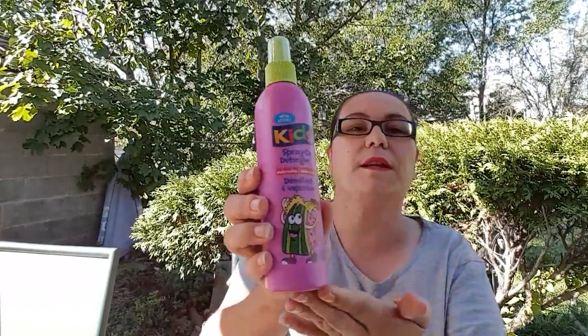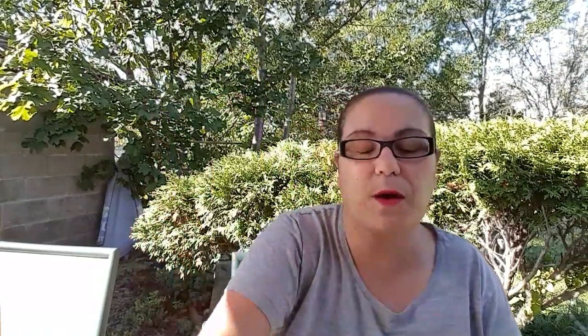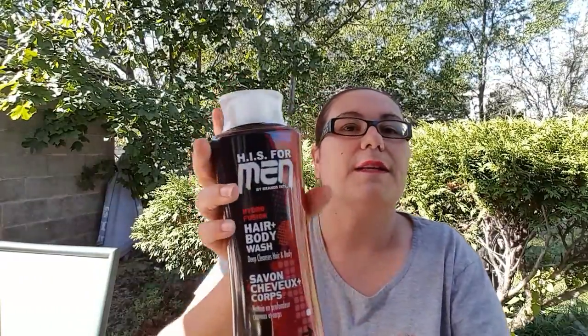The first thing I have here is new — it's a Spirion detangler in watermelon. I picked this up for my daughter because her hair does get tangled. Then I picked up this — it's a repurchase for me — it's the His for Men Hydrofusion hair and body wash, cleanses hair and body. My husband loves this and loves the scent; it's very strong, so I picked that up for him.